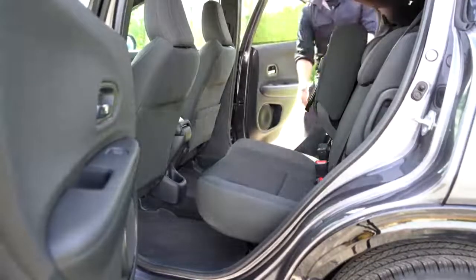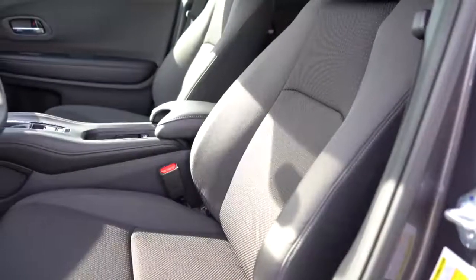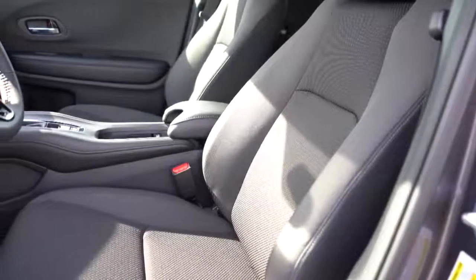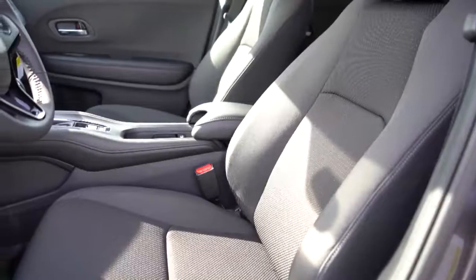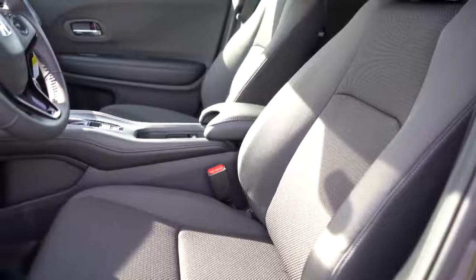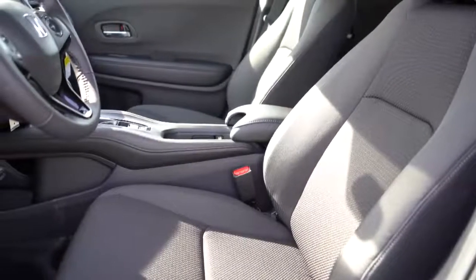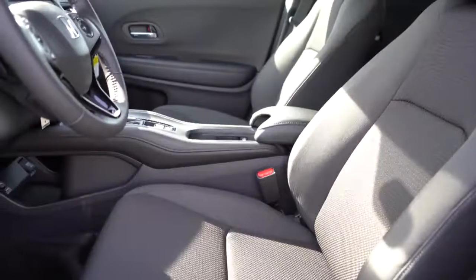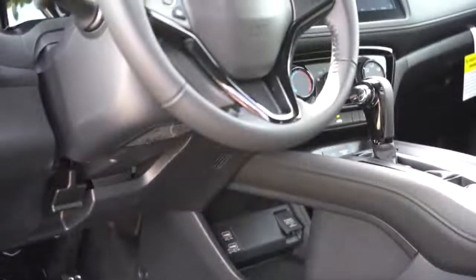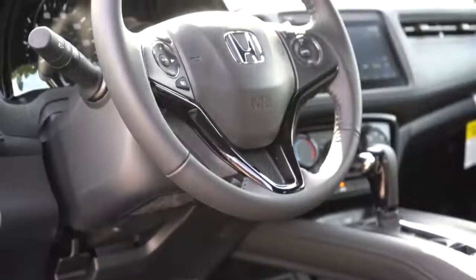Making our way to the front seats: manually adjustable cloth seating comes standard; heated front seats come with EX and EX-L; leather seating with the EX-L. Overall the seats are decent — they'll get the job done, just not the most luxurious. The steering wheel is tilt and telescoping — leather wrapped on the Sport and up, urethane on the LX.